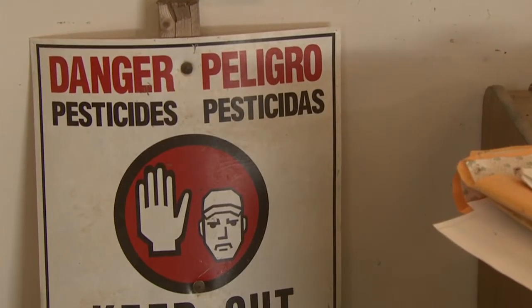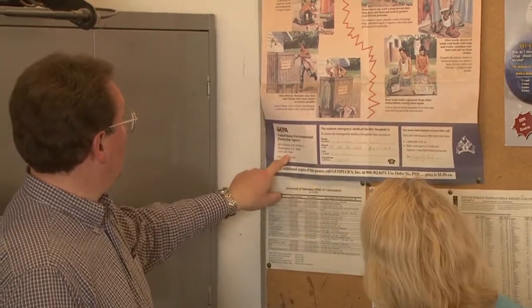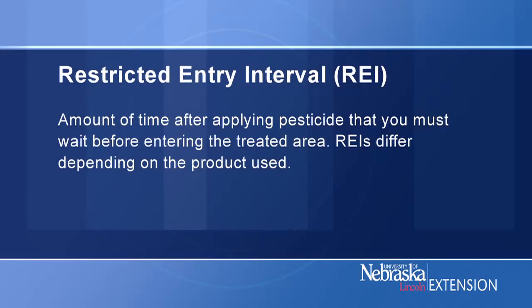Is there anything else that's required to be posted? Yes, I also need to post the REI for application sites and emergency information: the name, phone number, and address of the nearest medical facility. What's an REI? That's the restricted entry interval. It's the amount of time after applying a pesticide that folks must wait before they can enter the treated area without having to wear PPE. REIs differ depending on the product used. That makes sense.